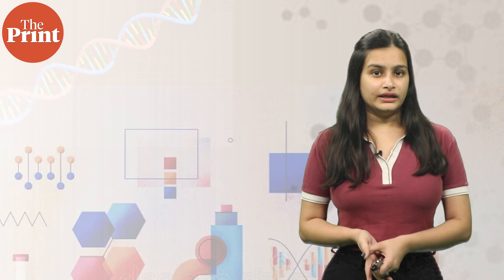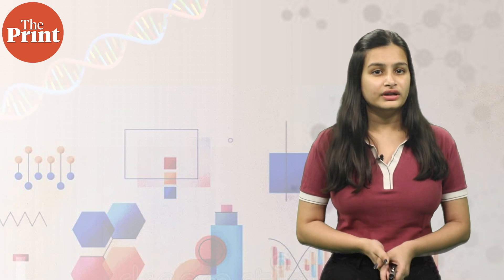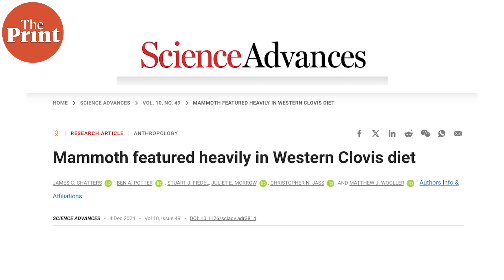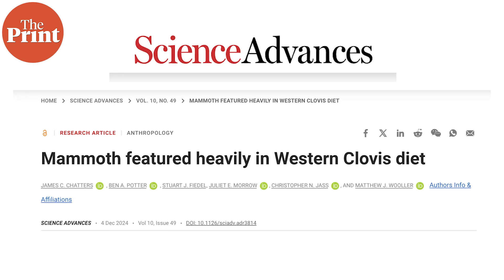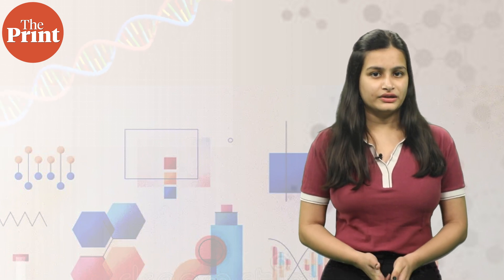In an interesting new study that uses isotope analysis, Canadian researchers have been able to determine the diet of early American people known as the Clovis people. A paper in Science Advances journal on 4th December finds that mammoths, the elephant-like mammals that went extinct about 4,000 years ago, were a big part of the diet of early Americans that lived more than 10,000 years ago in the North American region.